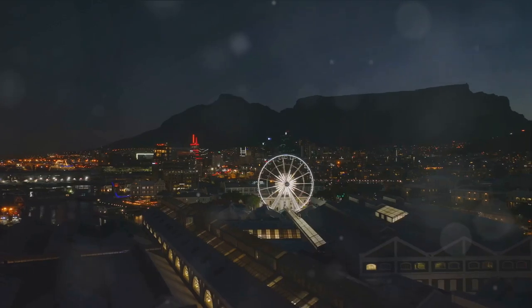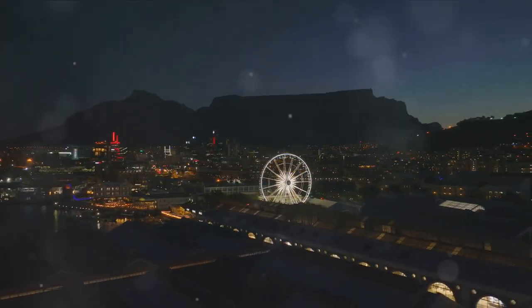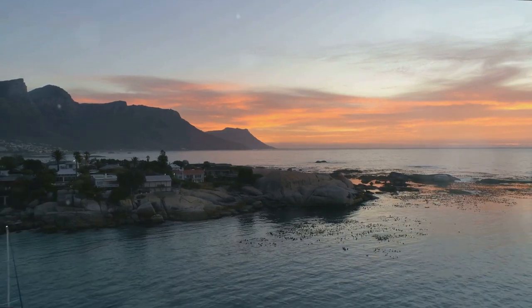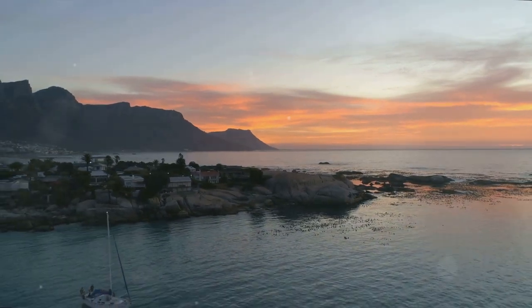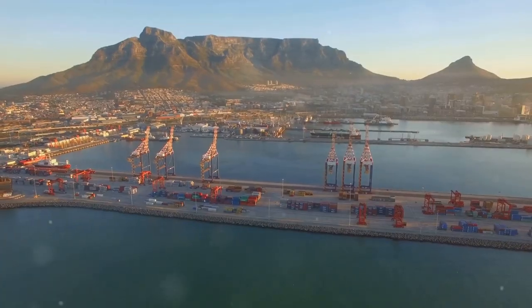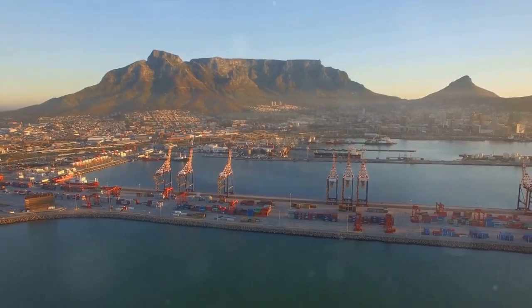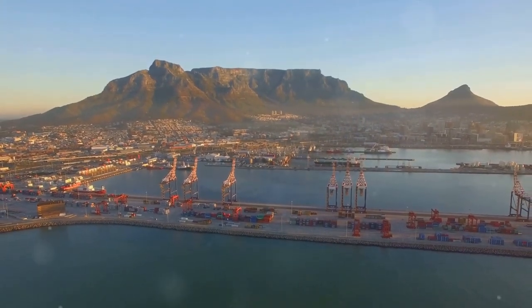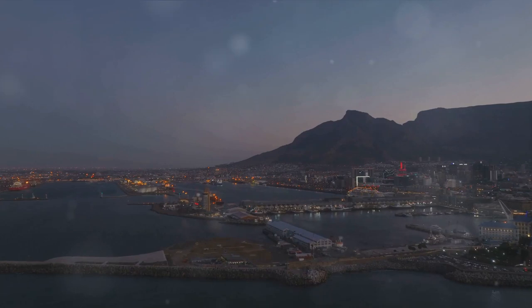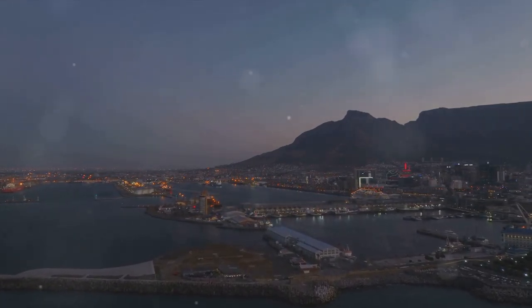When evening falls, the entertainment doesn't stop. The amphitheater comes alive with performances, and the cinema lights up with the latest blockbusters. Perhaps the most magical experience the waterfront offers is the chance to set sail from its shores — whether you're boarding a ferry to Robben Island or embarking on a sunset champagne cruise, the ocean promises an adventure of its own. The V&A Waterfront truly is a microcosm of the best Cape Town has to offer — not just a destination, but an experience, a vibrant spectacle of life lived to the fullest.